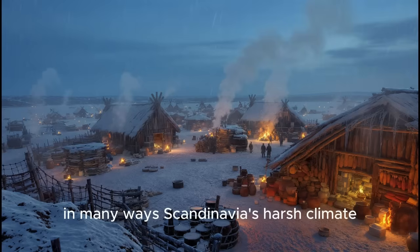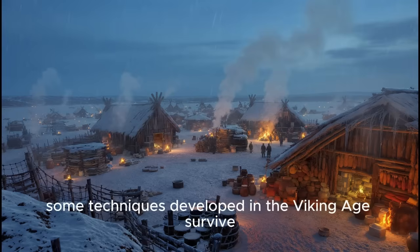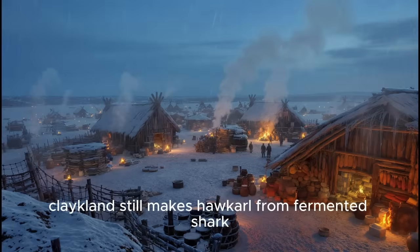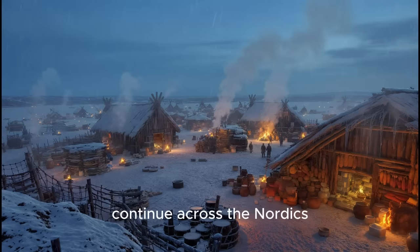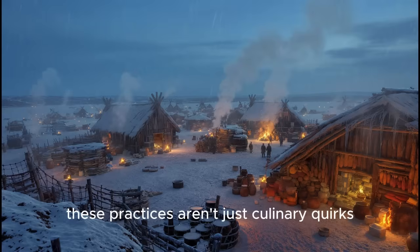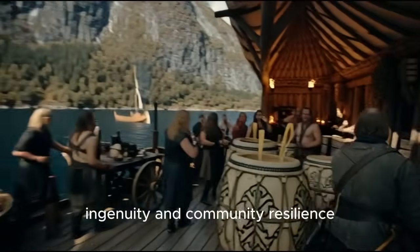In many ways, Scandinavia's harsh climate pushed the Norse to become masters of food technology centuries ahead of others. Some techniques developed in the Viking Age survive almost unchanged today: Iceland still makes hákarl from fermented shark; Norway's iconic stockfish remains a major export; fermented dairy traditions like skyr continue across the Nordics; and smoked lamb, cured fish, and sour whey marinades endure in regional cuisines. These practices aren't just culinary quirks — they're a direct line back to a world where food meant survival, ingenuity, and community resilience.